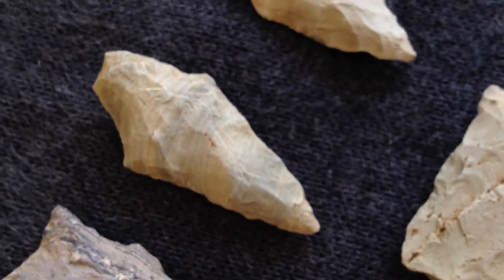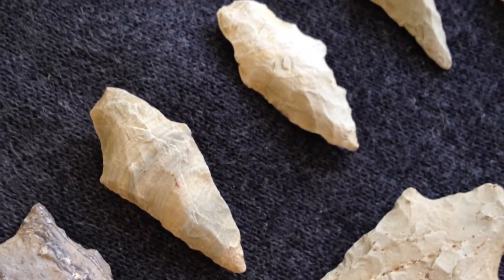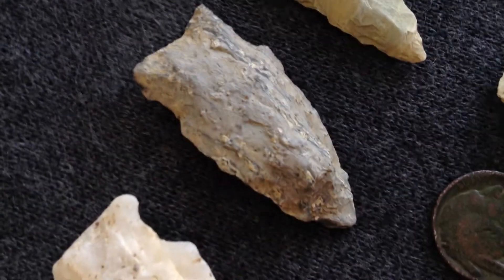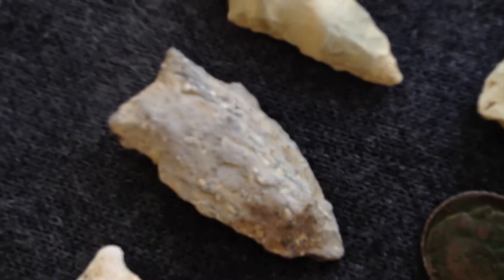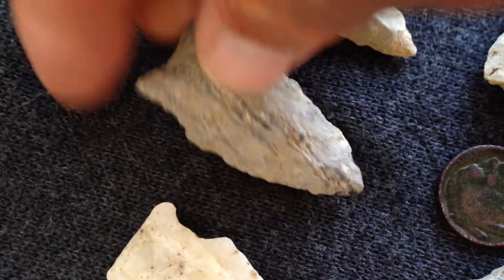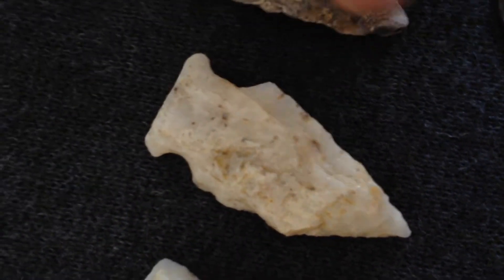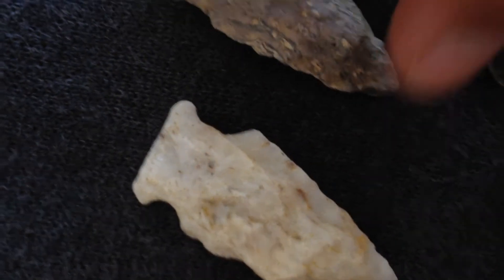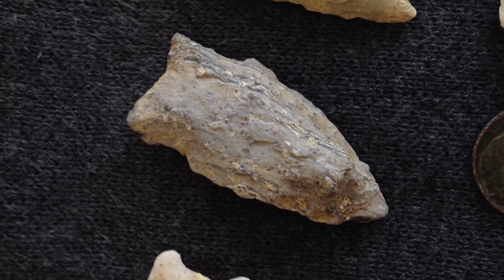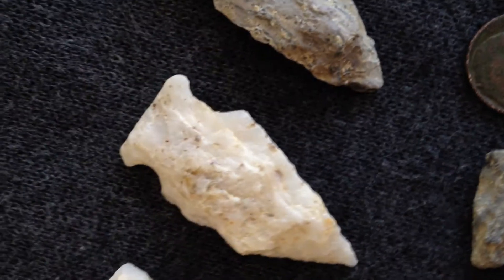Rhyolite. Good coloration on those. Those two rhyolites were found pretty close to one another. Nice notch point here - a little bit different on this one. Coloration on that. Just a little nick off the bit of the ear on that - probably give that away. You never know. You just have to find something that you love, and this is love.